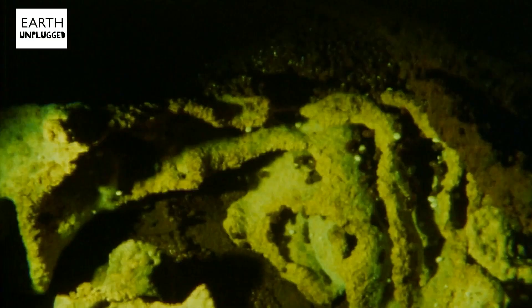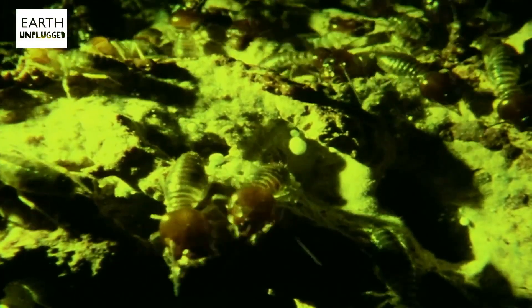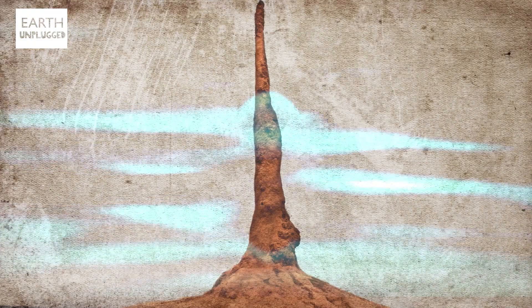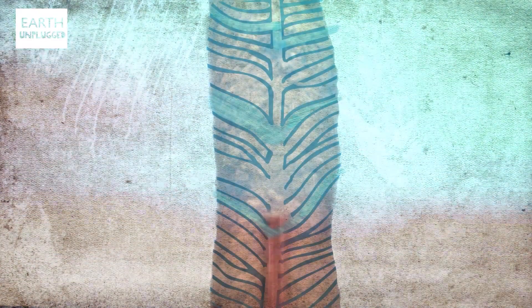But the most amazing thing about these structures is their built-in air conditioning system. Termites can be very fussy about living in a constant temperature because some species cultivate fungal gardens for food, and this fungus grows best at 30 degrees Celsius. So termites use passive cooling to maintain the temperature. Cold air blows in through vents at the base of the structure, replacing the hot air in the main chamber beneath the ground. The termites constantly open and close these vents to control the temperature, and they're so good at it the mound fluctuates between 29 and 31 degrees Celsius.